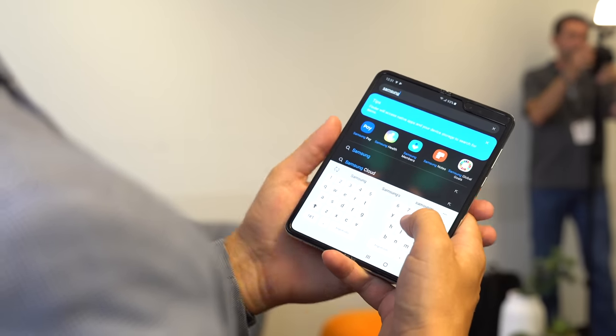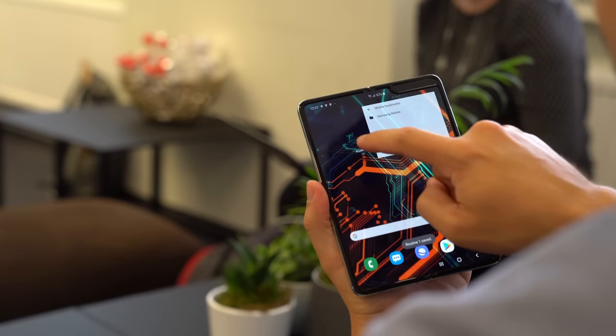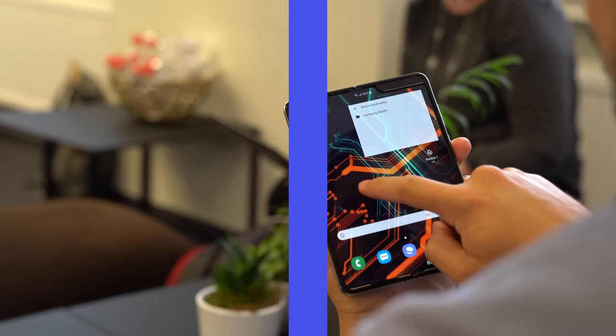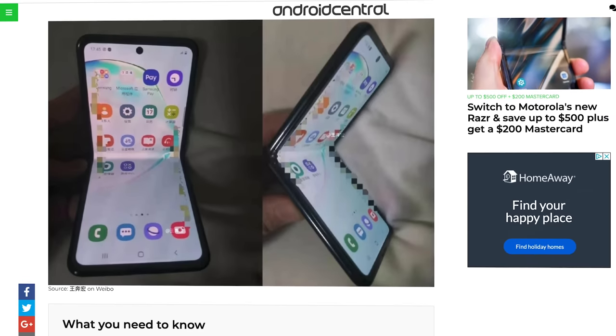It'll be interesting to see if the existing Galaxy Fold line will be rebranded as the Galaxy Z Fold — I think there's a decent chance that'll happen later in the year. As for the Galaxy Z Flip, we have plenty of information to go on thanks to a handful of high-profile leaks in recent weeks.